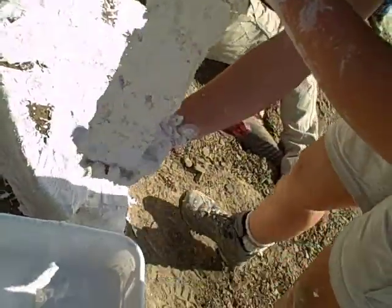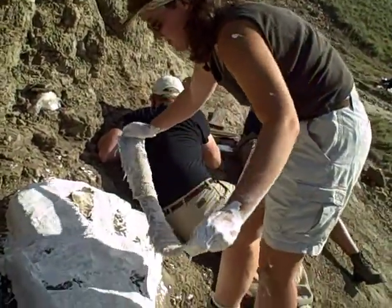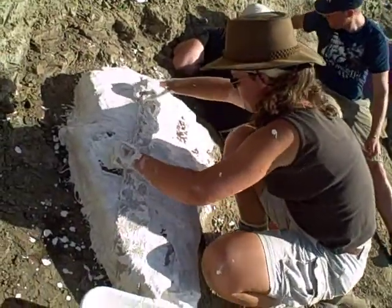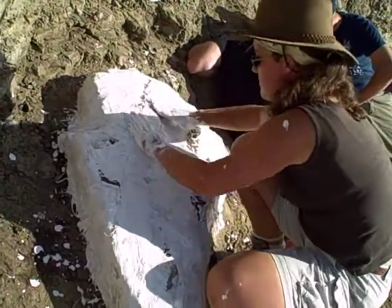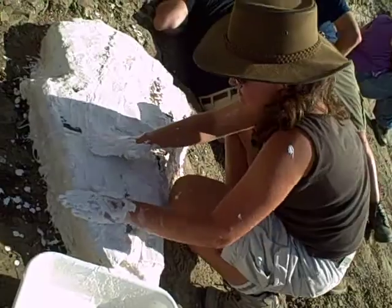We're currently working on getting out a large slab that's filled with fish, and there must be nine, ten fish sticking out of the edge of this slab, and yet there are other ones in the middle. So we're very curious about what's in this slab, what these fish look like, who they're most closely related to.